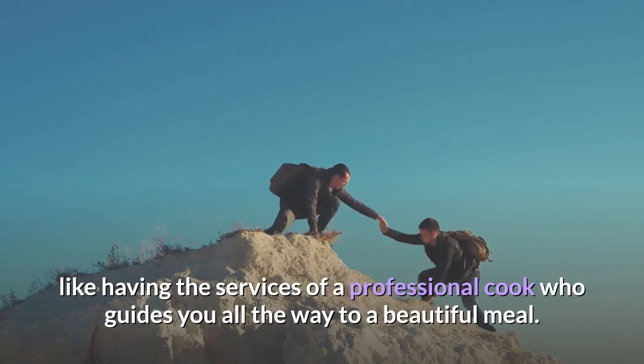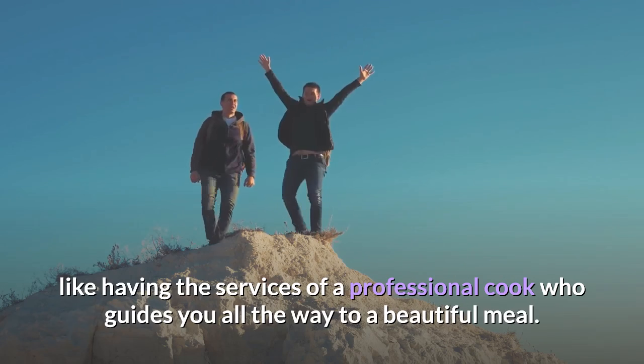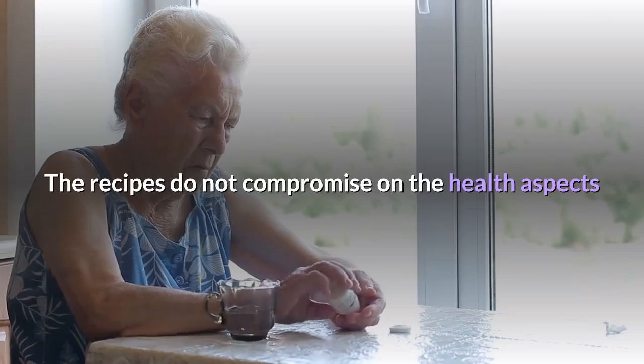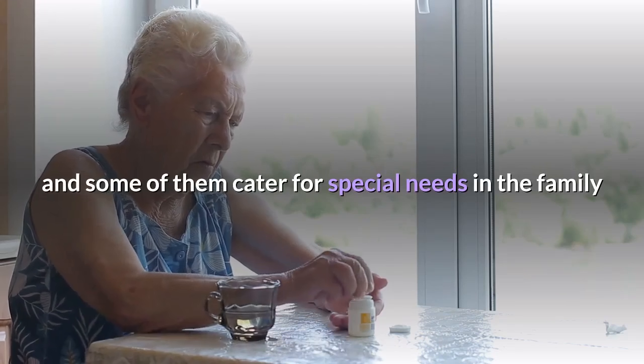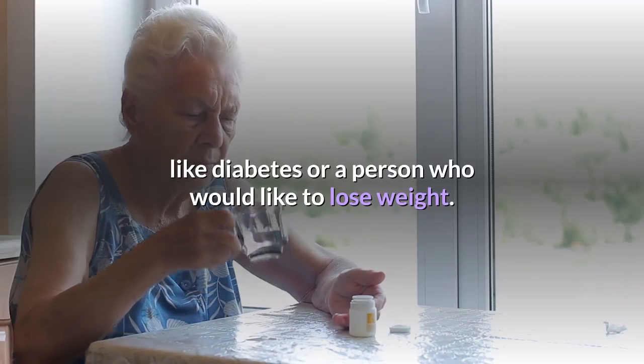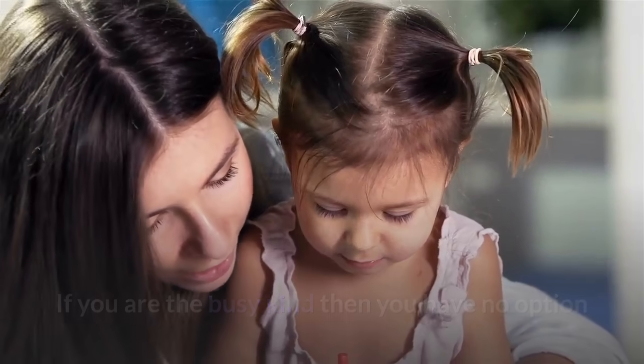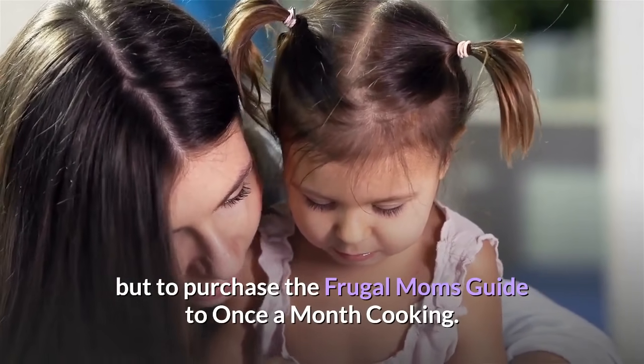Having the book with you is like having the services of a professional cook who guides you all the way to a beautiful meal. The recipes do not compromise on health aspects, and some of them cater for special needs in the family like diabetes or for a person who would like to lose weight. If you are the busy kind, then you have no option but to purchase the Frugal Moms Guide to Once a Month Cooking.